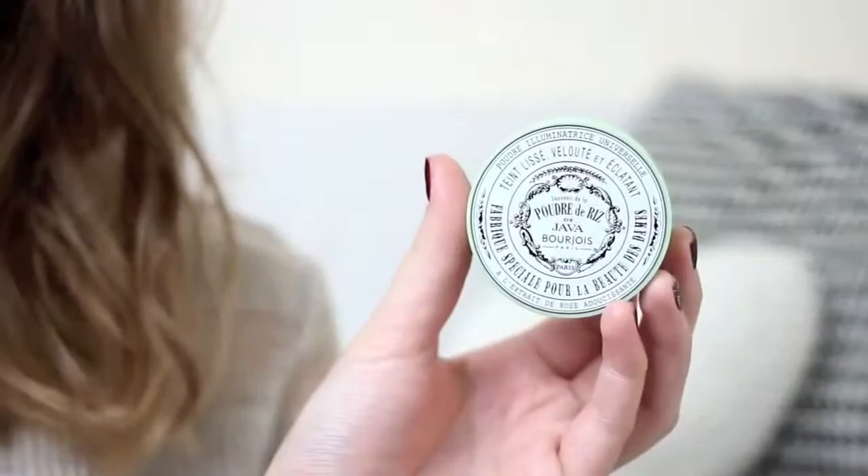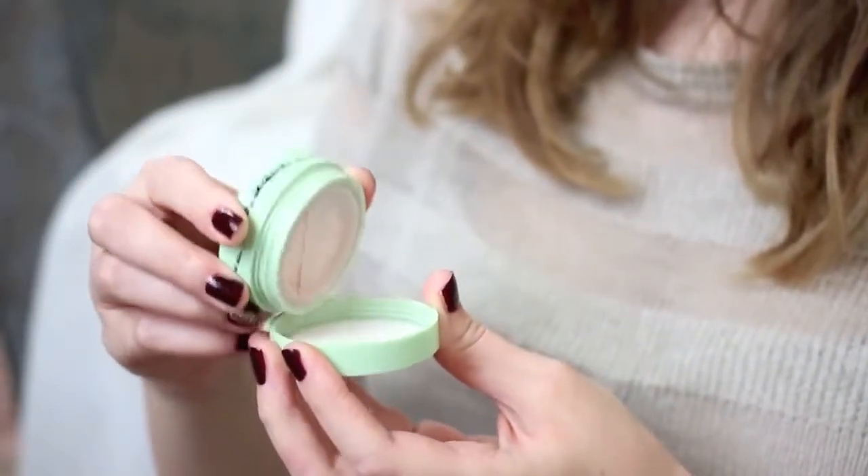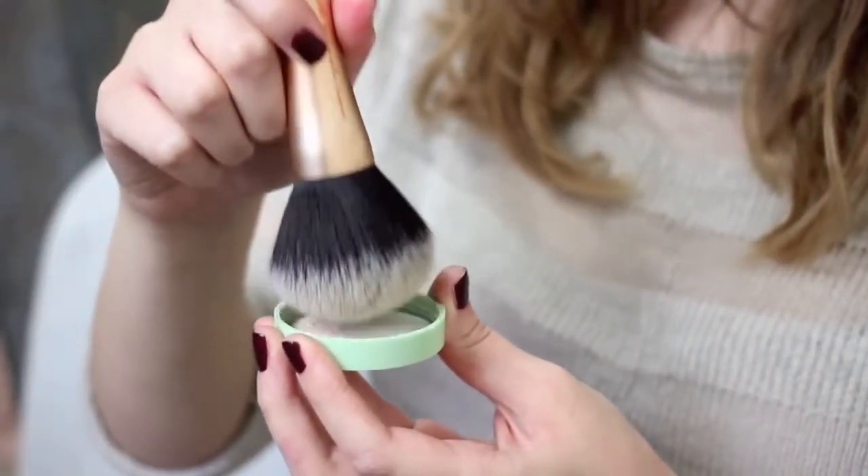I'm not really a massive fan of powder, but because I'm wearing lots of scarves and layers in autumn I don't want my makeup to rub off, so I'm going to use a little bit of the Bourjois Java Rice Powder. It gives a really lovely glow to the skin but you need to use it quite sparingly. I've compared it on my blog to the Hourglass Ambient Lighting Powder and I think they're very similar — a great cheaper alternative. It absorbs oil without looking matte or cakey, though the shimmer particles are reasonably large so a little goes a long way.